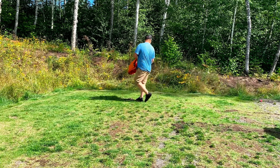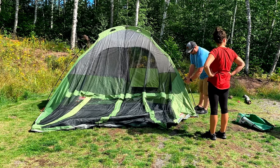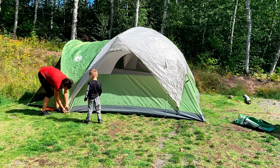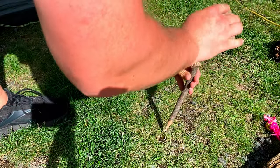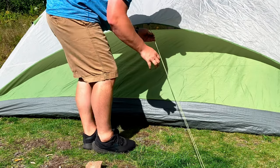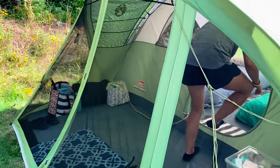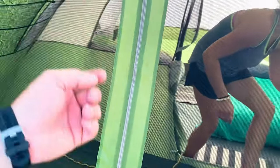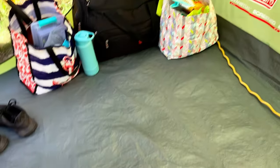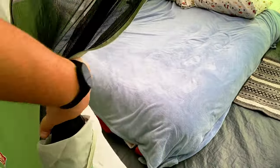We got the tent all set up. This is an eight-person dome with a screened-in one. Me and Amber used to camp in this all the time before we had kids on the sandbar. Here's the screened-in area with some storage, and then we got two queen beds set up on the inside.